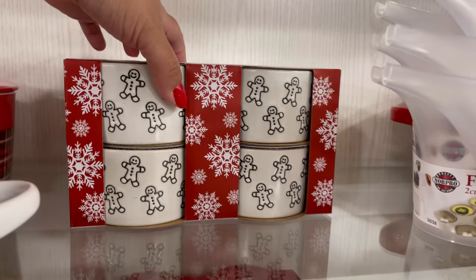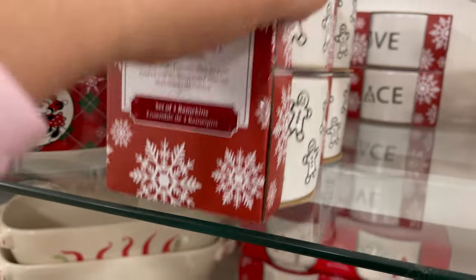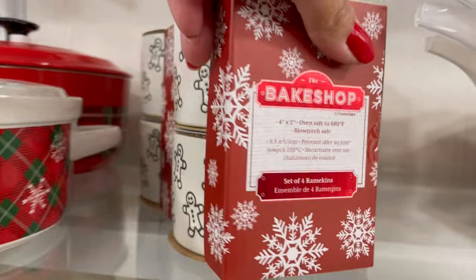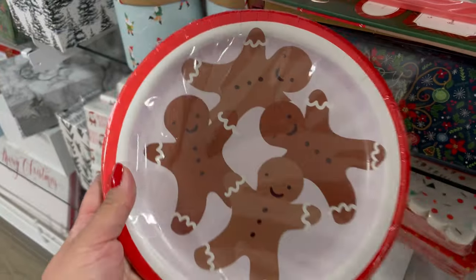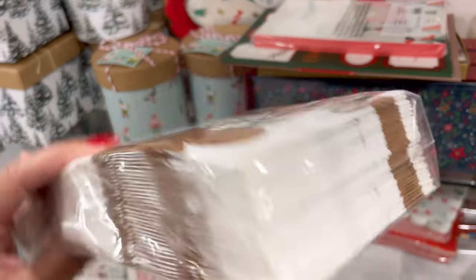And look at these little gingerbread — oh my gosh, these are so cute for $6.99. I thought that was a great price. Have you guys seen the big bowl? I've also seen the bigger mixing bowl. And look at these adorable plates and napkins — aren't they the cutest? Look at those gingerbread.